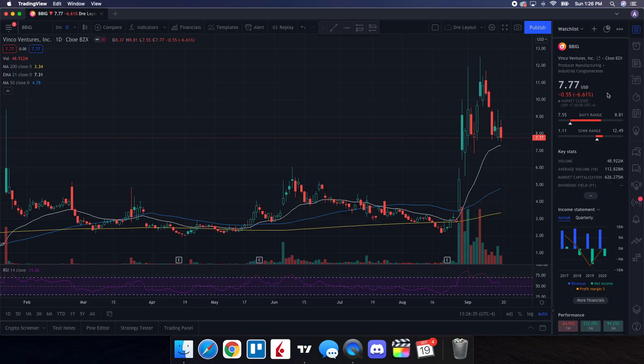So we're going to do a technical analysis for Vinco Ventures. Let's see how it performed on Friday. It ended up closing at $7.77, being down 6.61%. On the low it tested $7.55, and on the high it tested $8.81. When we take a look at the volume stats on the day, we traded at 48.922 million shares, with the average volume over 10 trading days being at 112.828 million shares. So this is well below the average, and it's part of the reasons why we ended up seeing some pressure on the overall stock price.